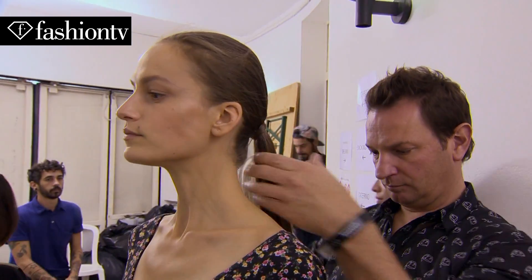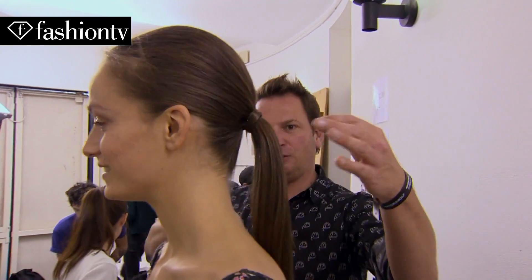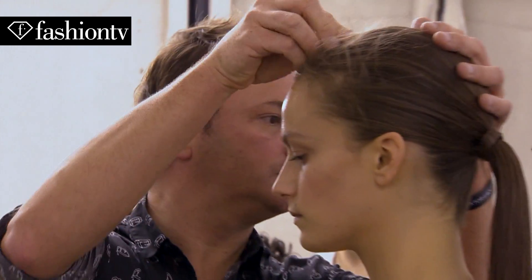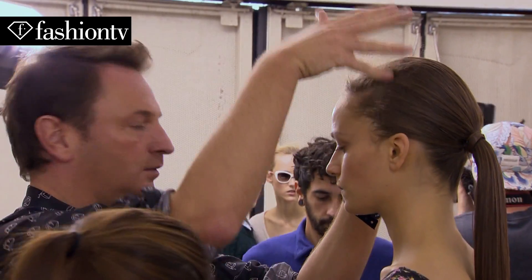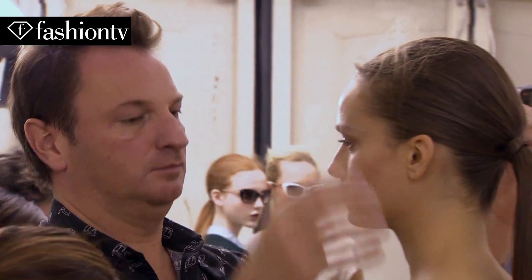The hair today for the Victor & Rolf show is a very tight hair back, very dry on the top with a low ponytail, very clean, very slick. Then I mess up the top of the head to get a lack of fragility on the hair — it's very dry, like a wind feeling. The soft wind in the hair, like flying around the face, it's nice.